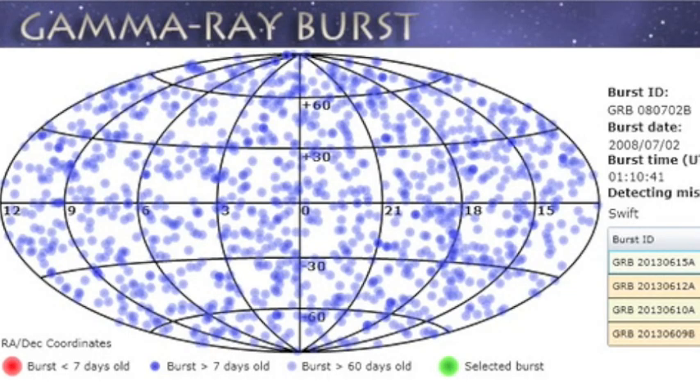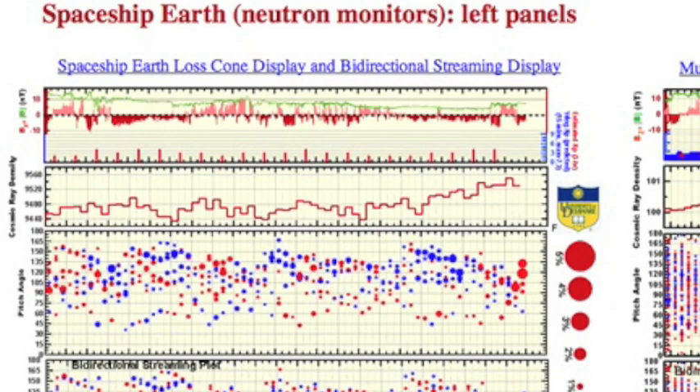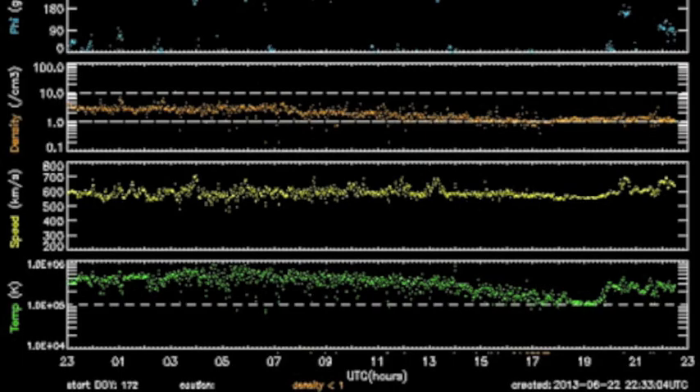After a flurry of gamma bursts in the last two weeks, it has been over a week without one. Russians have detected elevated neutrons for days. Bartol shows a ramp last night as well and also maintains elevated muons. This is the solar wind I showed in Space Weather 102 last night.